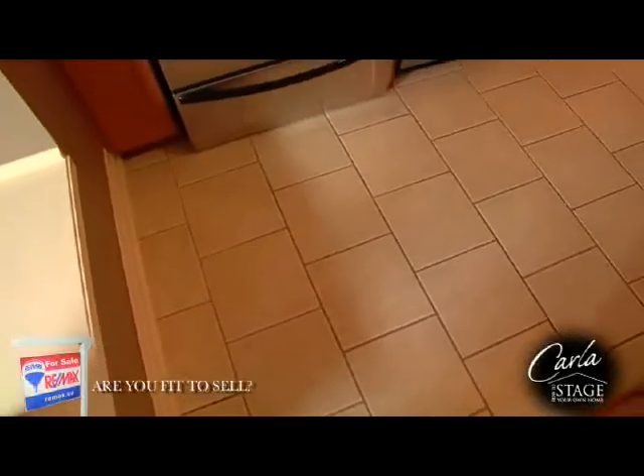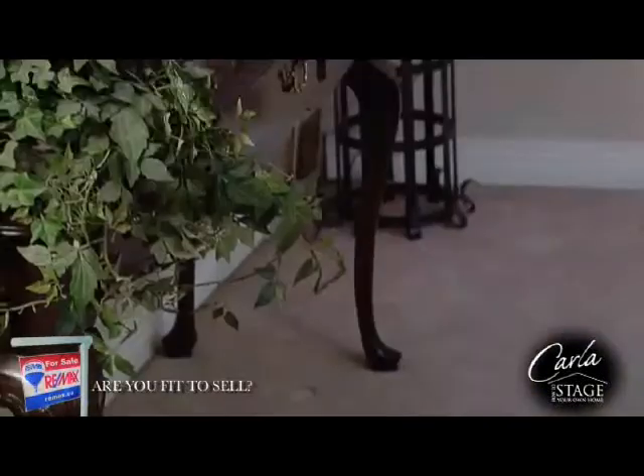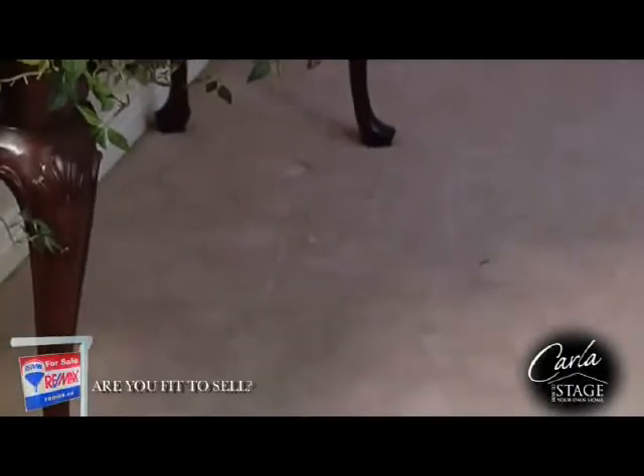The RE-MAX Are You Fit to Sell program will help you determine if you are in the right shape. Flooring is a very important part of preparing your home for sale. Buyers want to purchase a home that is move-in ready, and the flooring will reveal to the buyer how well the home has been maintained. Up-to-date flooring is one of the top selling features that a buyer is looking for, so invest in your equity and replace any worn or outdated flooring.